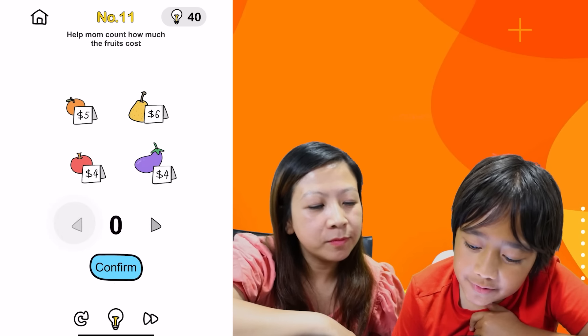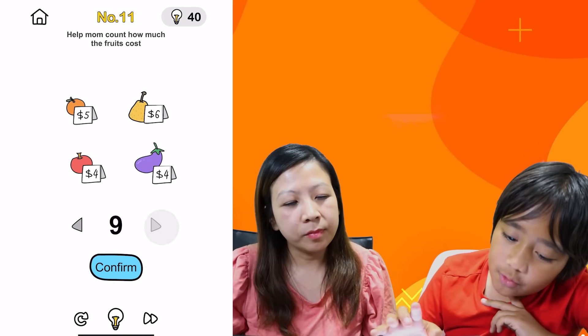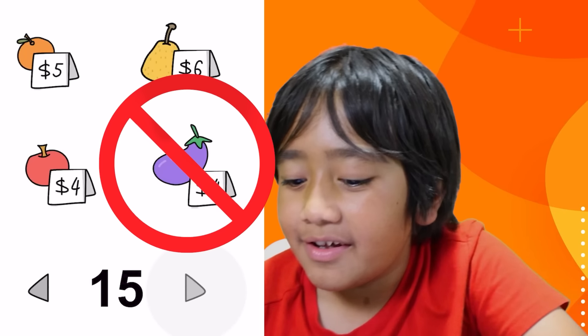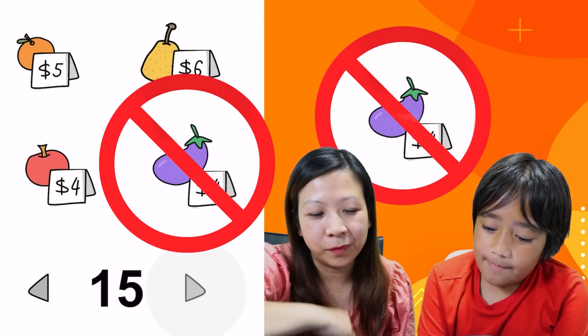Help mom count how much the fruits cost. One, two, three, four — one, one, two, three, four — one, two, three, four. Bingo! What if the eggplant wasn't a fruit? Oh, the eggplant is a vegetable, not a fruit.